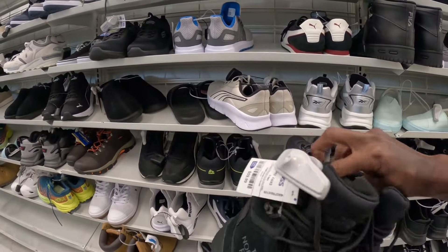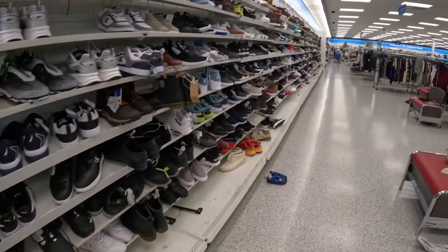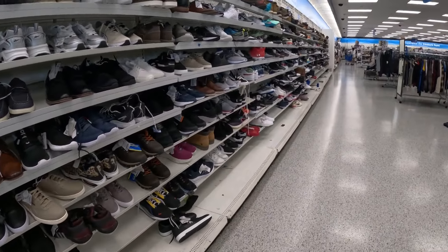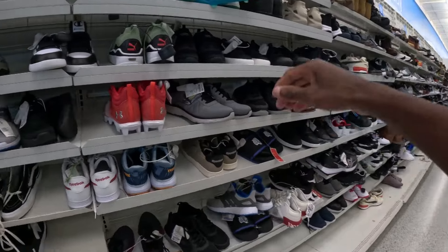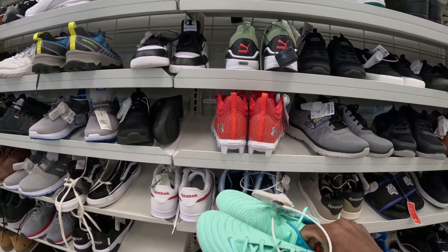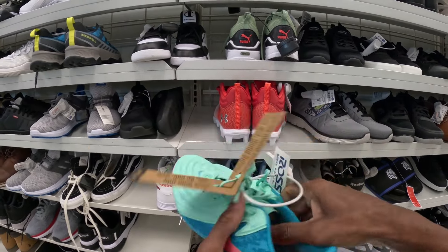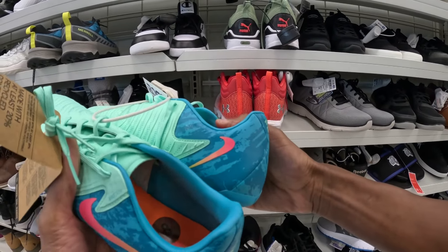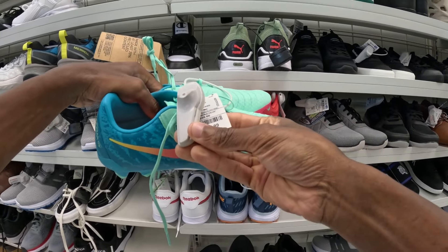North Face boots — $60. These are some Phantom soccer cleats, pretty decent size for soccer, a men's 8, at 30 bucks.